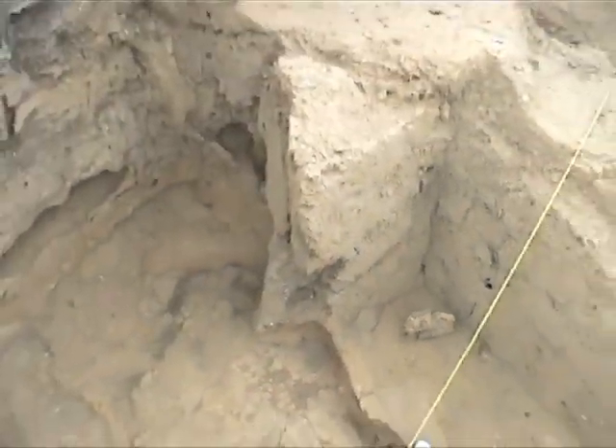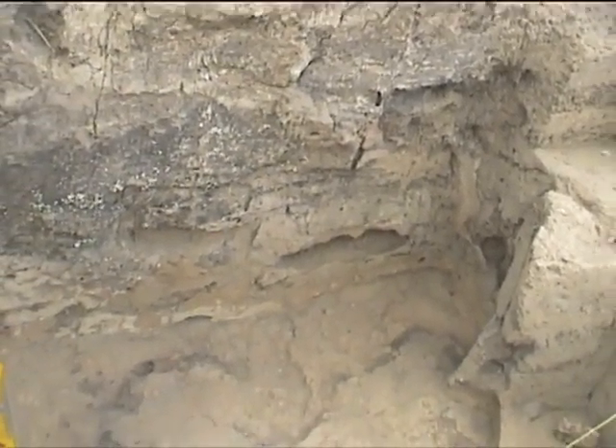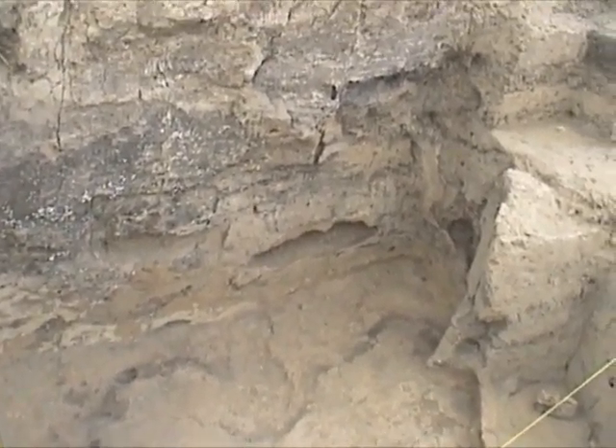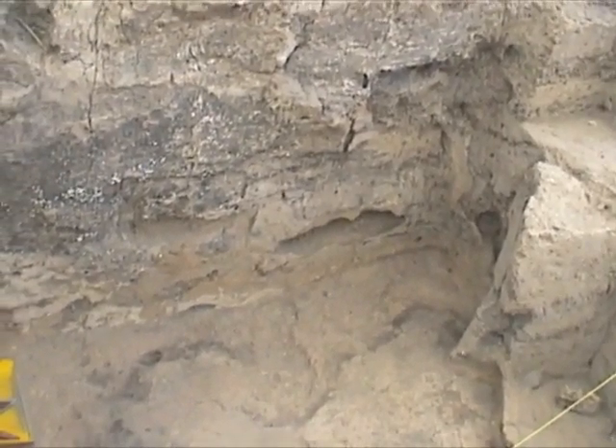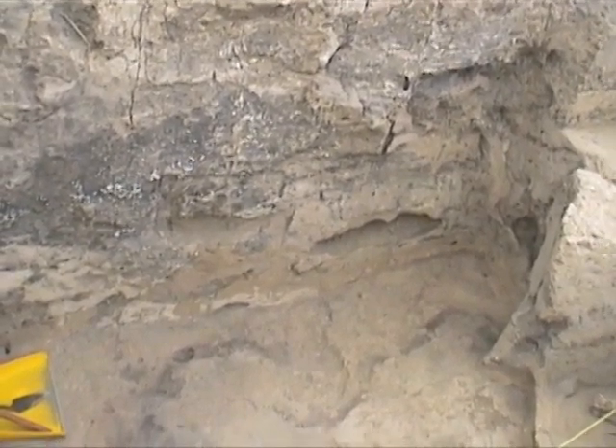Here is an example of a convex brick which is still in place. Niche feature 607 was deposited right on top of this oven.